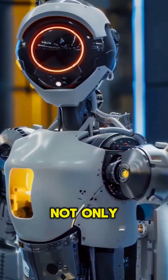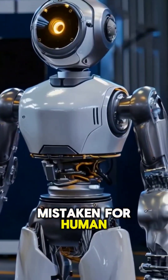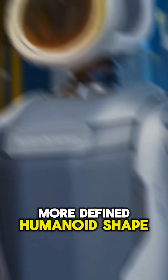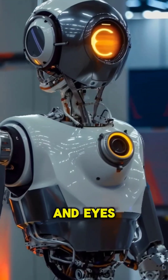Not only does Atlas move with a grace that could easily be mistaken for human, but it also sports a sleeker, more defined humanoid shape, complete with a head that swivels and eyes that seem to glow.